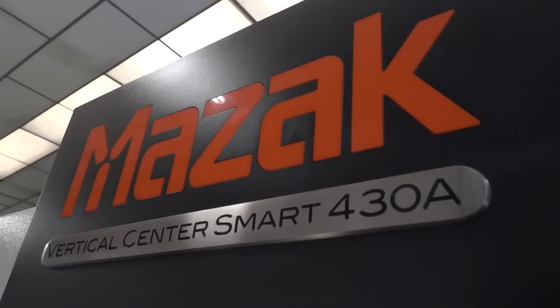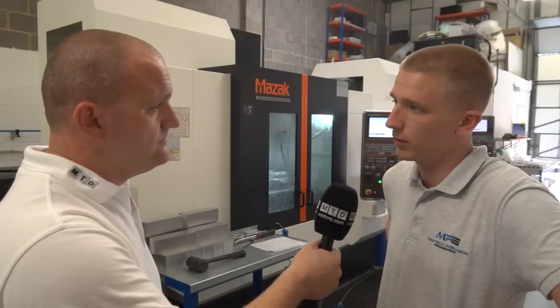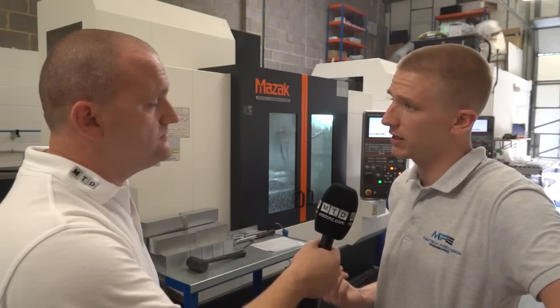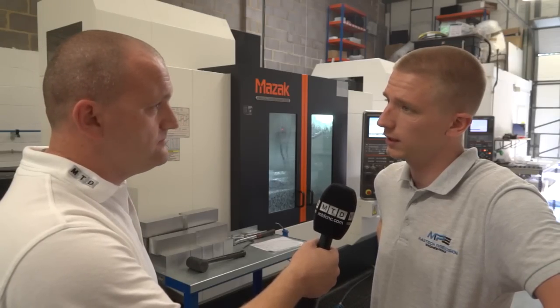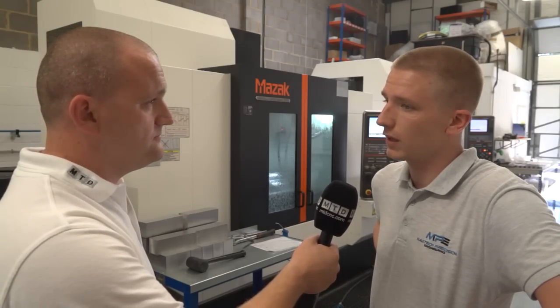So Mazak is a massive global company but they've also got strong roots here in the UK. Was that a large part of your decision making process? It is, yes. If you go up to the Worcester plant they employ over 700 people. These machines were actually manufactured in the UK with a three-month lead time. And I could go up there and see them being built, assembled and tested. It's a very impressive plant that they've got up there.